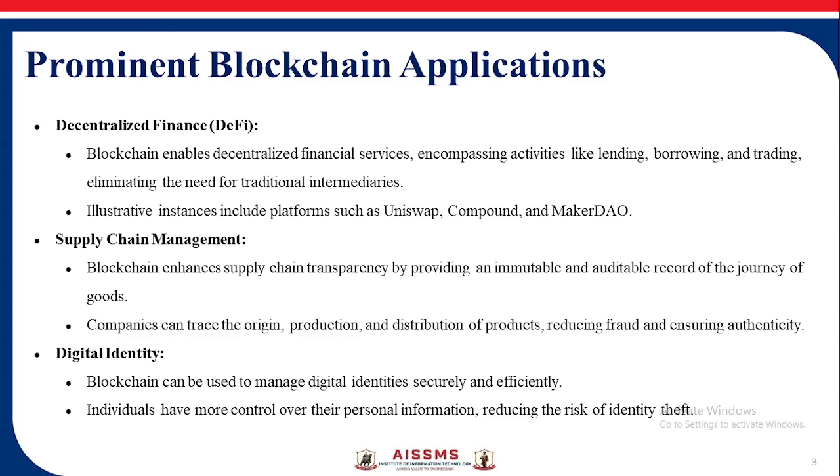Companies can trace the origin, production, and distribution of products, reducing fraud and ensuring authenticity.